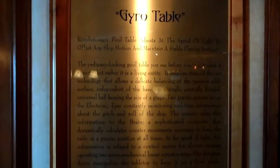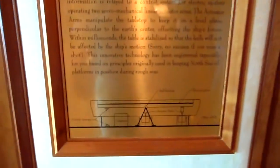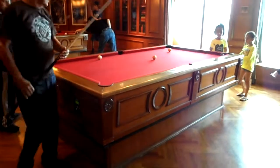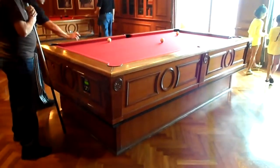This is a gyro table — the same technology they use in the North Shore to keep oil rigs straight and level. Watch this table as we move back and forth on the sea. It's leveling itself and the balls are not moving.